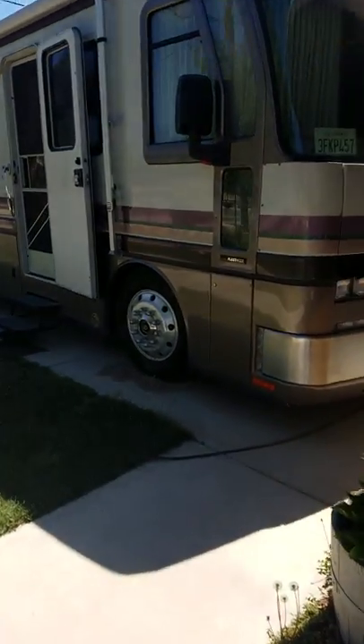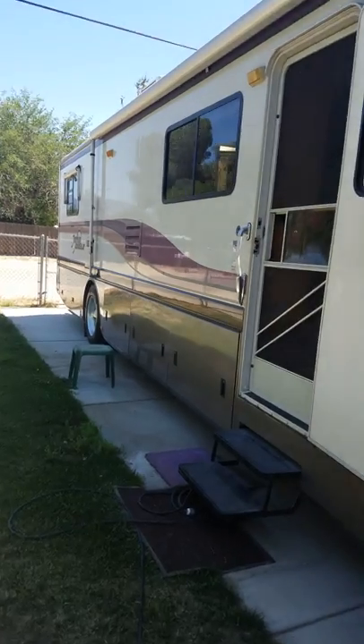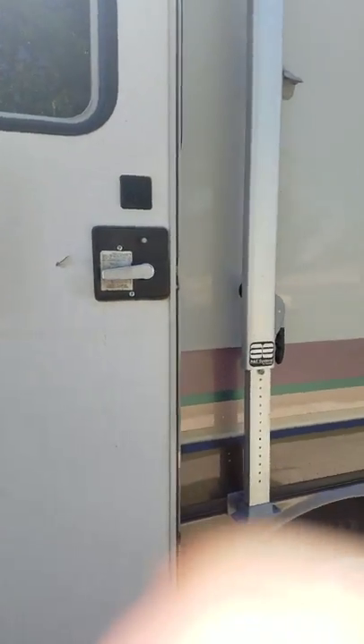I decided to do a video because everybody has been wanting to see the motorhome. For some reason I've taken pictures of the outside but nothing of the inside, so here we go.